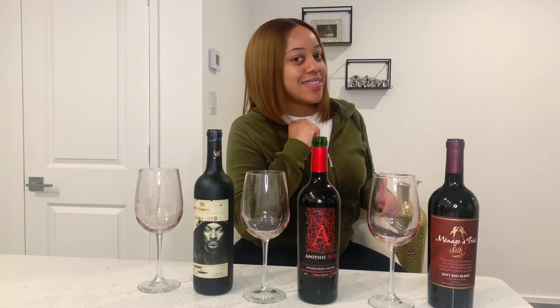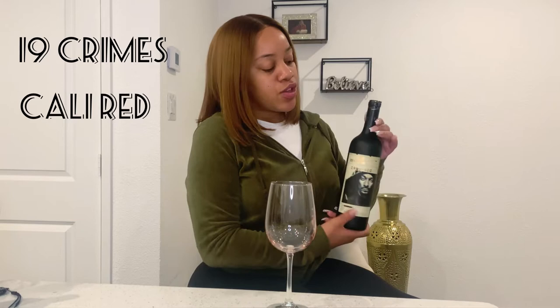First one, we're going to try the 19 Crimes Cali Red. You can purchase this for $15 on their site. It has 14.1% alcohol. Its origin is California and the year is 2020 when the grape was picked for this one.